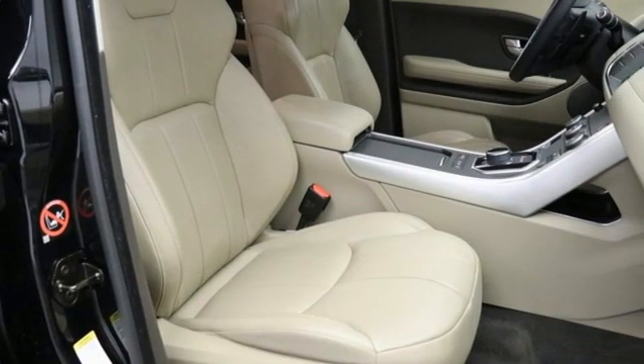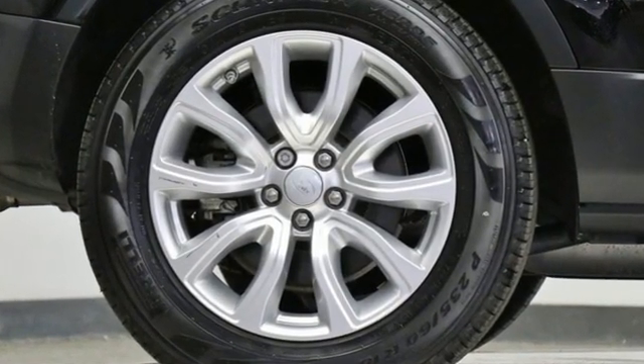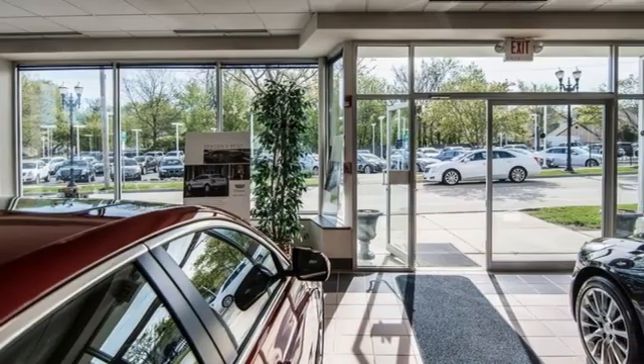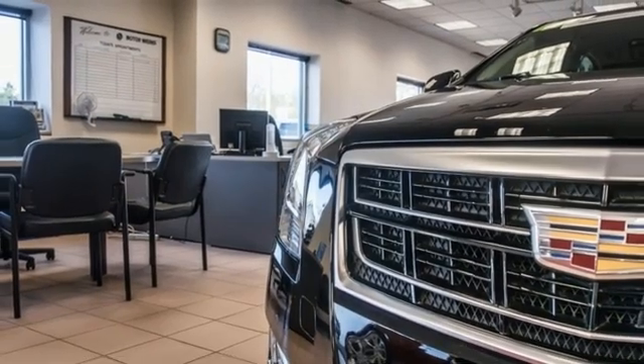The Car Connection reports that Evoque models are powered by a 240-horsepower, two-liter turbocharged four-cylinder engine that provides plenty of pep and punch for tasks ranging from trails to back roads and high-speed passing.